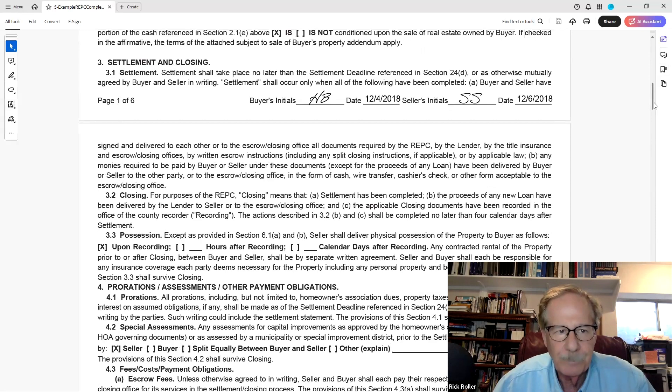Settlement and closing: closing takes place no later than the settlement deadline referenced in section 24D, or as otherwise mutually agreed in writing. It could be in an addendum, or they could do an extension — maybe it's getting late on Friday and they're just not going to finish. We'll need to extend the closing to maybe next Tuesday. Sometimes it takes a little longer than people anticipated, but both buyer and seller have to agree.